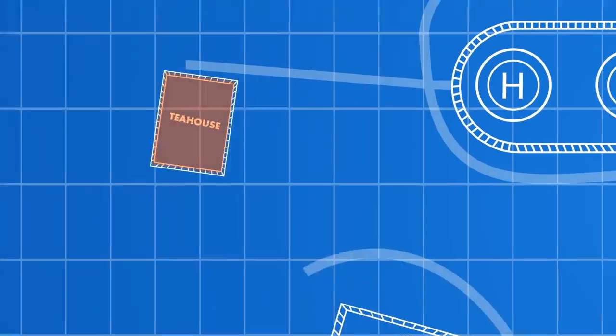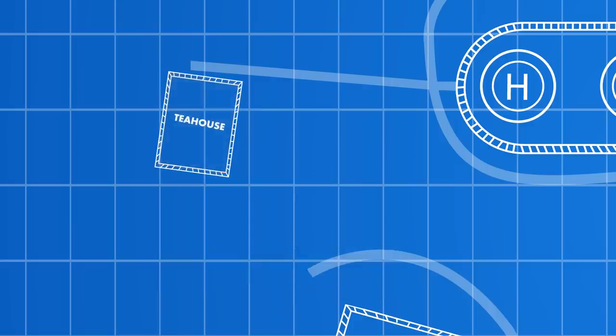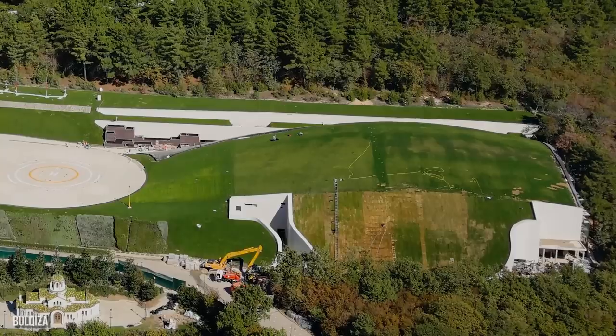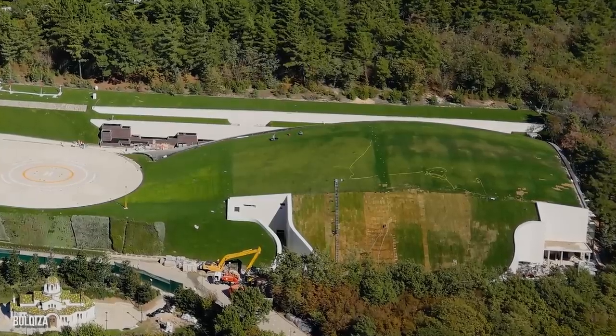You'll notice a striking Orthodox church and a tea house. Let's follow the access road that leads to Putin's helipads. There are two of them right beside a large grassy mound. You might think that's just a hill, but there's something incredible underneath.